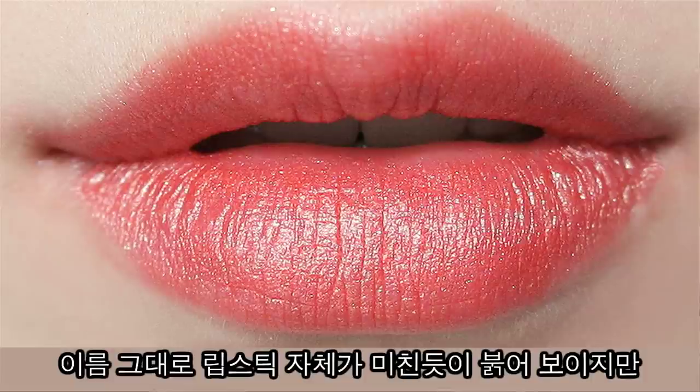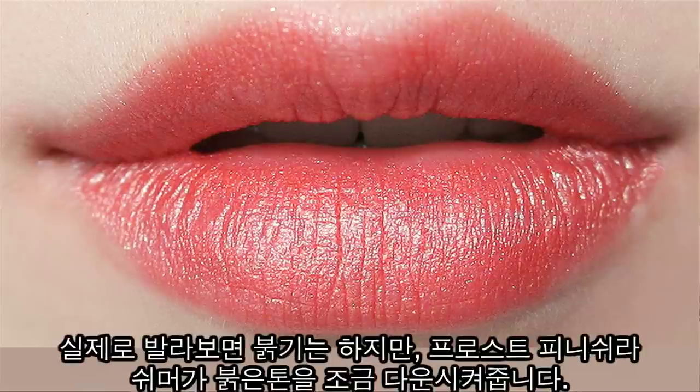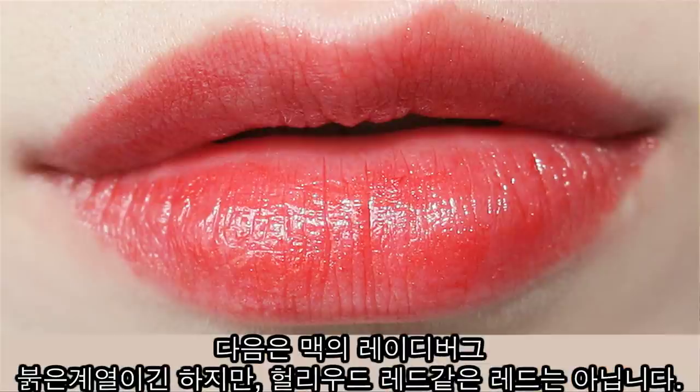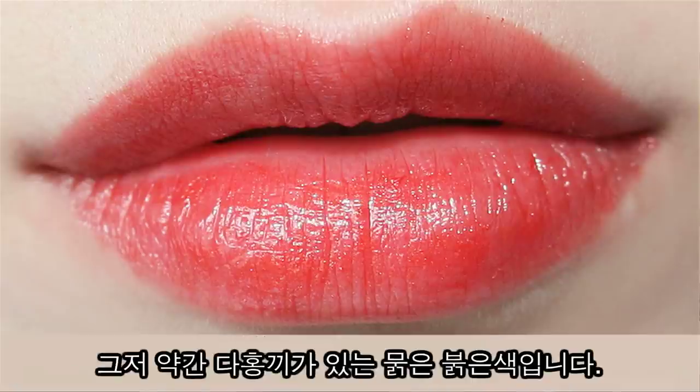Frost finishing — it does look like a crazy color and it doesn't look like an everyday color, but it actually looks very good on your lips. Slight red but not so much of a bold bloody red. Next one is a luster finish called Ladybug. This is one of those red colors but it's not a true red — it just doesn't have that Hollywood retro red kind of color. It's just a very bright red color.